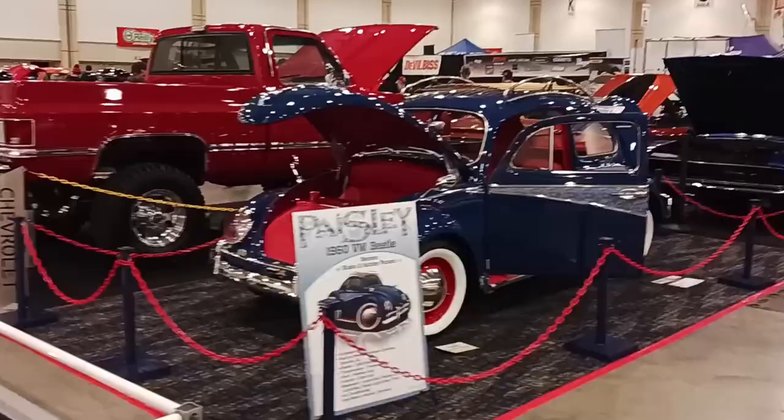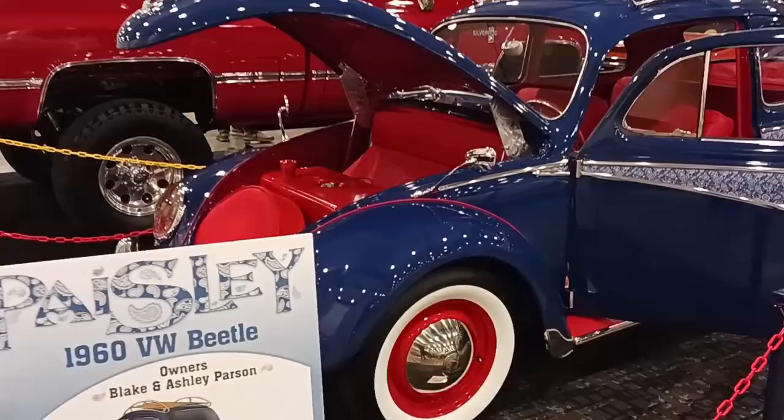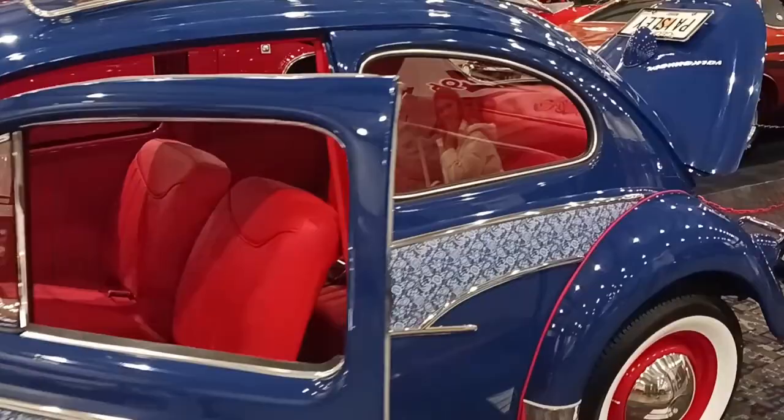Okay my insane friends, if there was a Saint Auto Award for the best Volkswagen in the show, this one would get it. Check this Volkswagen out — it's a 1960 Volkswagen Beetle.